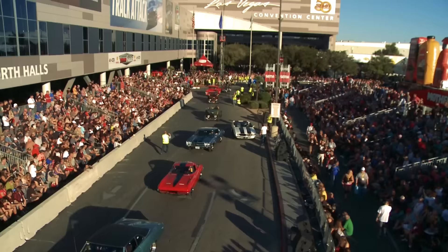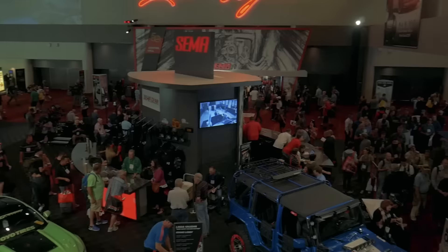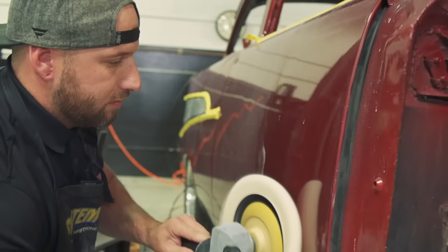My shop's name is Rides by John. SEMA to me is basically — I consider it the best of the best. You go out there, you have to bring your A-game. You have to bring the best vehicle possible and put the best work into it. It's not like going to your local car show where people are building in their backyards. You have to be the best of the best to be at SEMA.